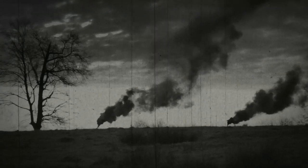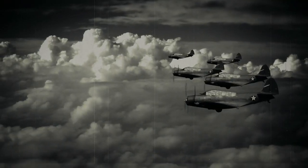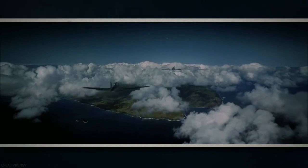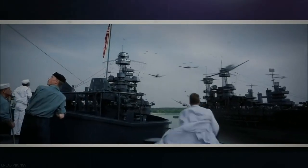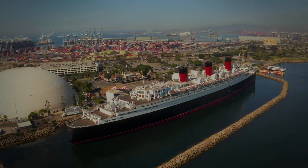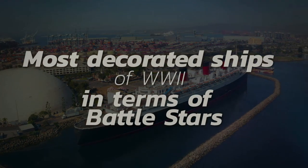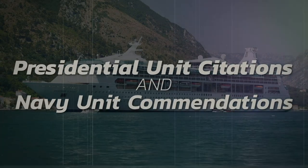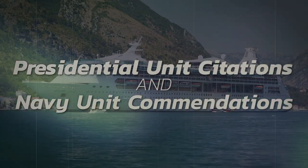The Second World War was the last great naval conflict in history. It was the ultimate test of America's navy and it produced many famous ships. People have been arguing over which battles were the most important and what might have happened for the past 80 years. But what if there was a more objective way to look at which ships were really the best? In this video, we're going to look at the most decorated ships of World War II in terms of Battlestars, Presidential Unit Citations, and Navy Unit Commendations.